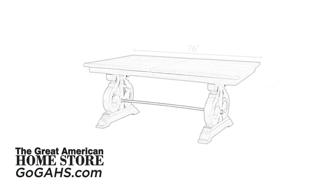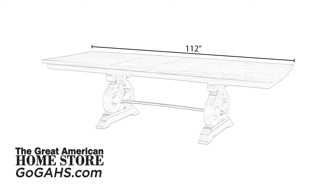The table measures 76 inches long without leaves and extends to 112 inches with both leaves inserted. The depth is 42 inches and has a height of 31 inches.